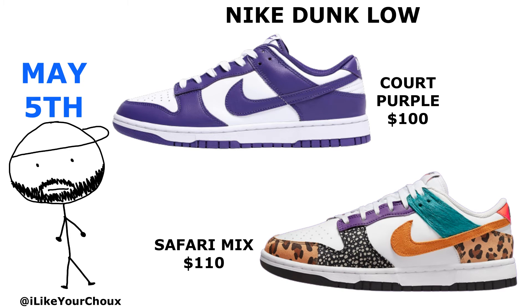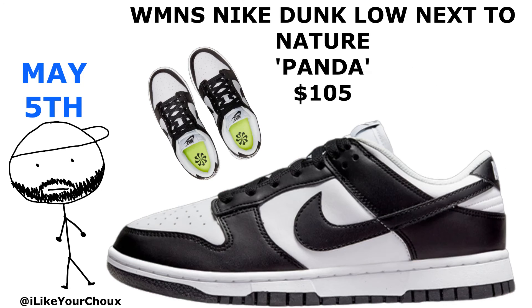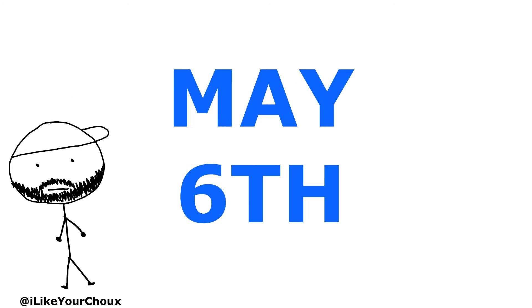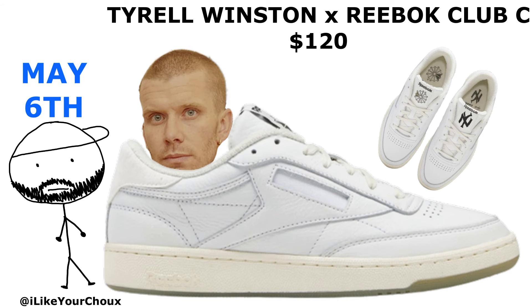On May 4th, we got the Fossil Rose Dunk Lows. More Dunk energy on Cinco de Mayo with some Dunk Lows coming in Court Purple and Safari Mix. The women are getting some Dunk Highs in Pink Prime, and again some more Panda Dunk Lows — this time the Next to Nature version. Patrón also collab'd with John Geiger to drop the GFO Ones.